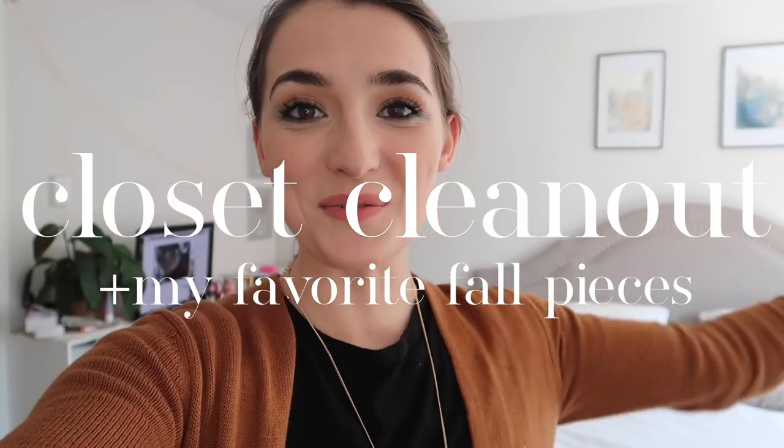Hey everyone, it's Natalie. Welcome to my channel! Today I am rolling up my sleeves and I'm going to rearrange and reorganize and declutter my closet. I've been bringing my summer wardrobe out and my fall wardrobe in, and after I'm done doing that I thought I would go through some of my favorite pieces for fall — share some of my fall fashion or fall wardrobe staples.